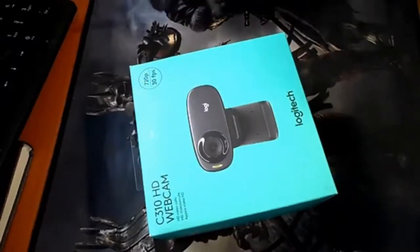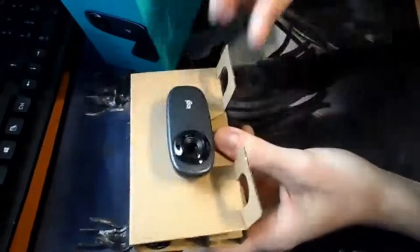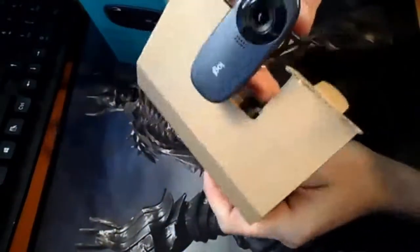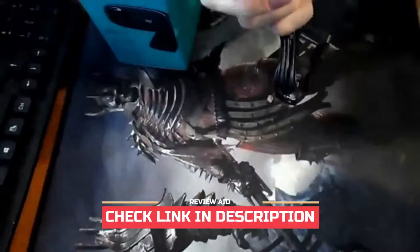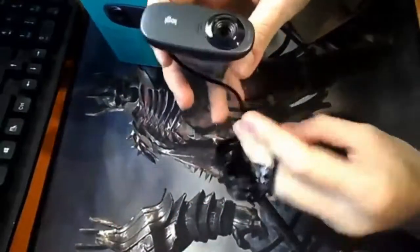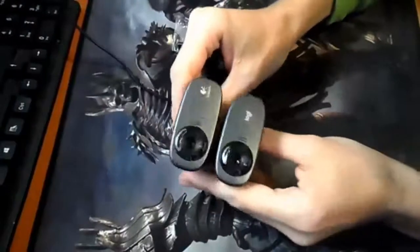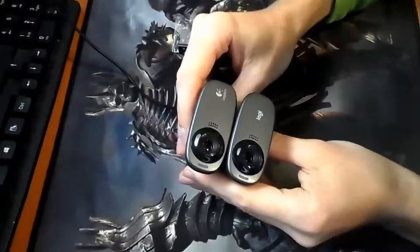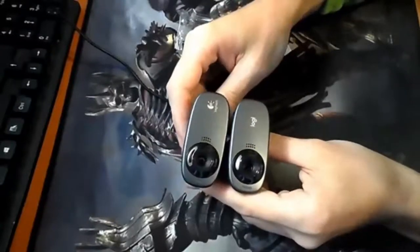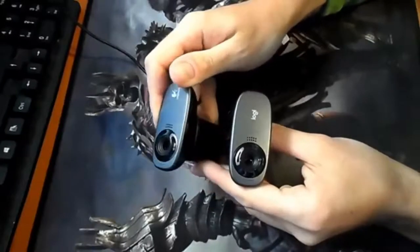Logitech HD Webcam C310: Logitech makes brilliant webcams, and the Logitech HD Webcam C310 is effective. It's a fantastic budget offering that delivers very good image quality for the price. Resolution is just 720p, but for most people that won't be an issue. In fact, if you have an internet connection that struggles with high definition videos, then this is actually a bonus.